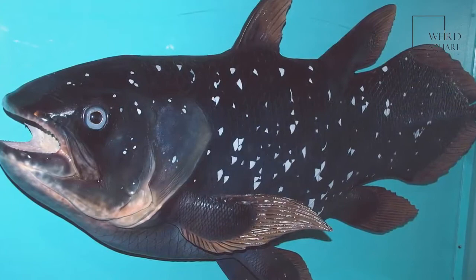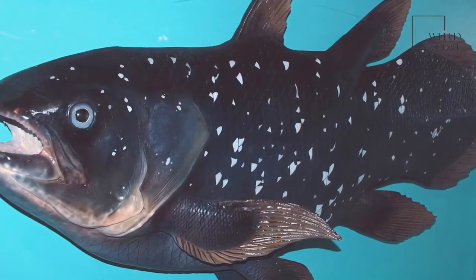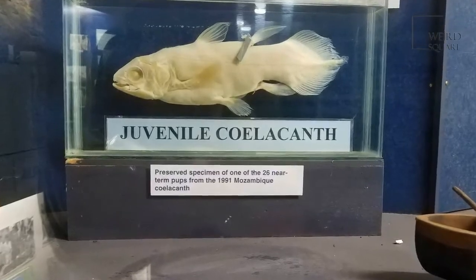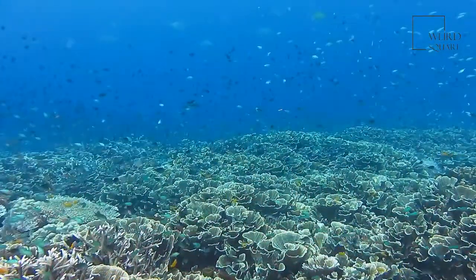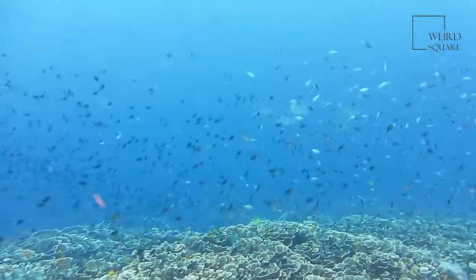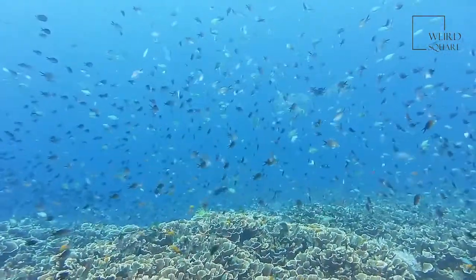The coelacanth order once included around 90 known species, but now there are only two living species left. The West Indian Ocean coelacanth, Latimeria chalumnae as it's referred to in the proper scientific form, was the first coelacanth species ever found by humans.